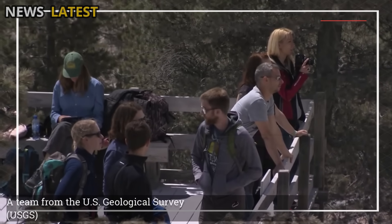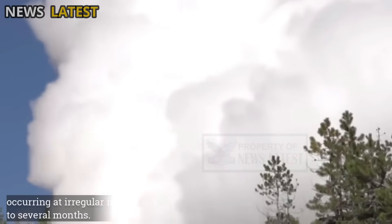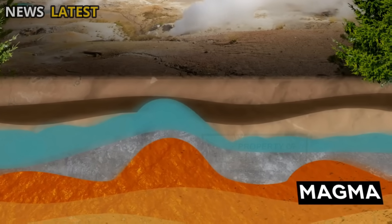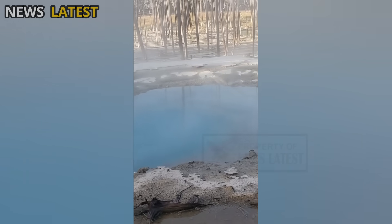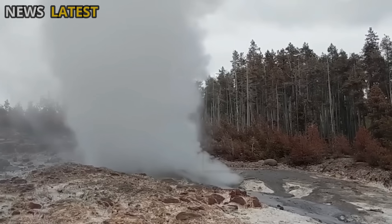A team from the U.S. Geological Survey (USGS) noted that significant eruptions like this are a natural part of the Steamboat geothermal cycle, occurring at irregular intervals ranging from a few weeks to several months. There was no indication of a dangerous increase in magmatic activity, and all phenomena were determined to occur within the normal limits of Yellowstone's hydrothermal system. Data on temperature, pressure, and gas levels were collected from the area around the geyser to better understand the relationship between underground activity and surface eruptions.